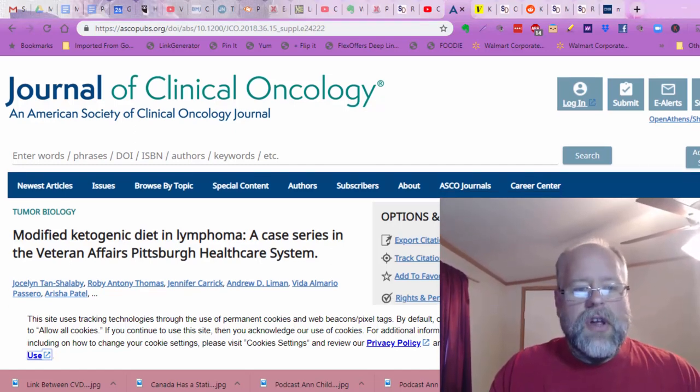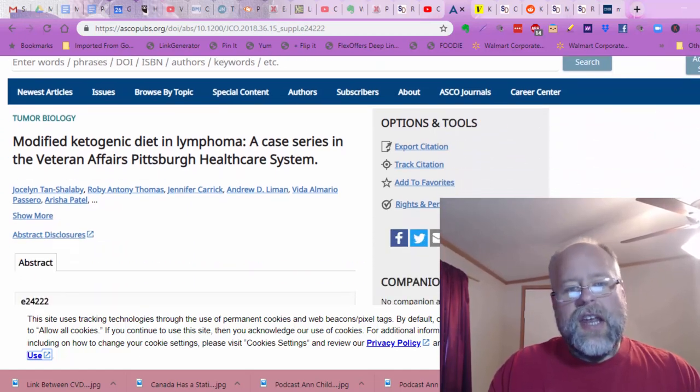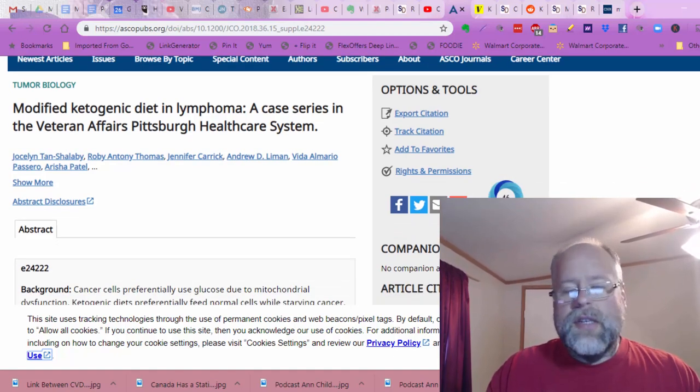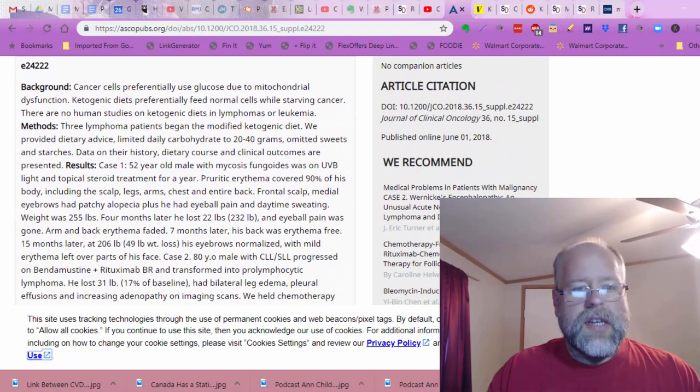This is in the Journal of Clinical Oncology: Modified Ketogenic Diet in Lymphoma, a Case Study in the Veteran Affairs Pittsburgh Healthcare System. Wow, this is such an awesome series of case studies.